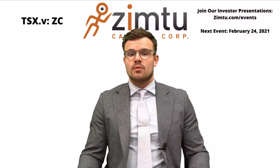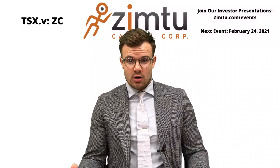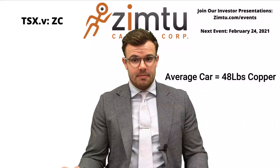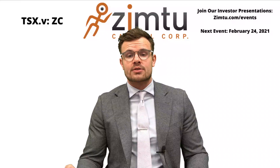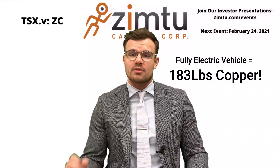How much exactly? Well, let's consider a standard internal combustion engine car. The average amount of copper needed to make one of those cars is about 48 pounds. A hybrid vehicle is about 88 pounds of copper. And finally, a fully electric vehicle like a Tesla requires about 183 pounds of copper.